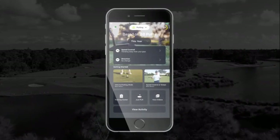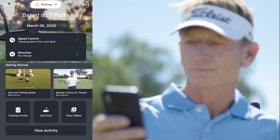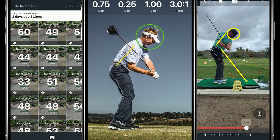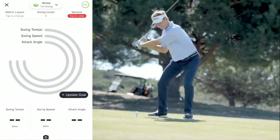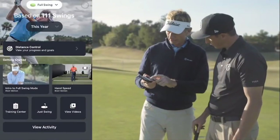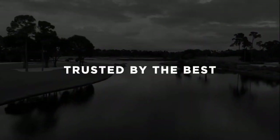The device also collects 11 putting metrics such as club face rotation, loft and lie change, stroke timing, tempo, and more. The app contains drills to improve those metrics. With the Enhanced Learning Center within the free app, you can also analyze metrics and get tips and drills from tour and PGA professionals like Brad Faxon. The Blast Golf System will run you around $150, and the app is free for life.